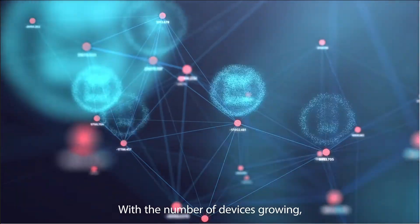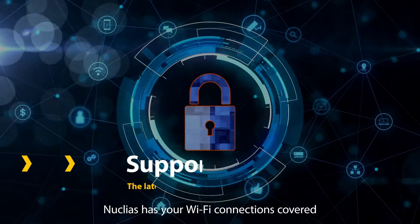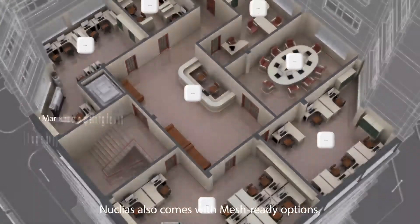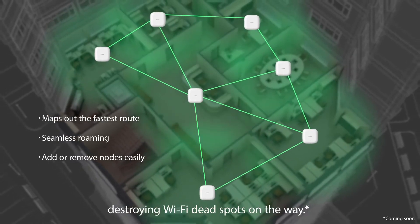With the number of devices growing, secure connections are extremely important. Nucleus has your Wi-Fi connections covered with the latest WPA3 encryption. Nucleus also comes with mesh-ready options — a new concept in your business's connectivity, destroying Wi-Fi dead spots on the way.